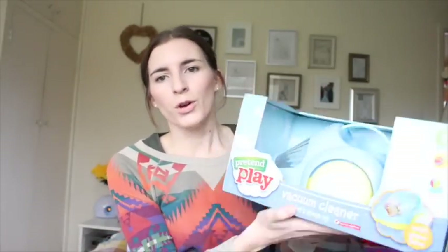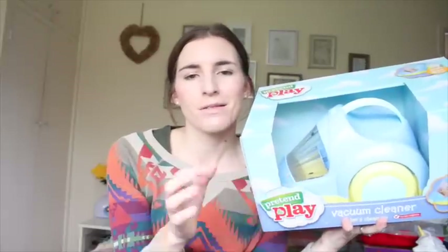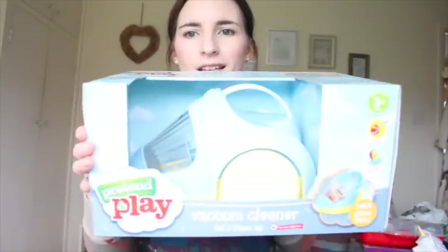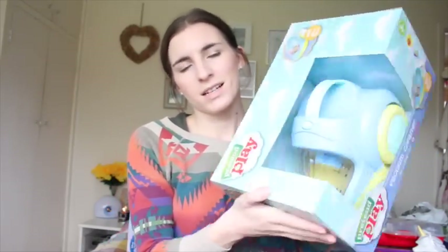Also in the Sainsbury's Sale I got her a little hoover. She really wants a hoover — she actually wanted the mini version of the Hetty, the pink Hetty. This one was half price at about £7.50, and I think she's going to love helping me hoover the house with that. So that's what I got from Sainsbury's.